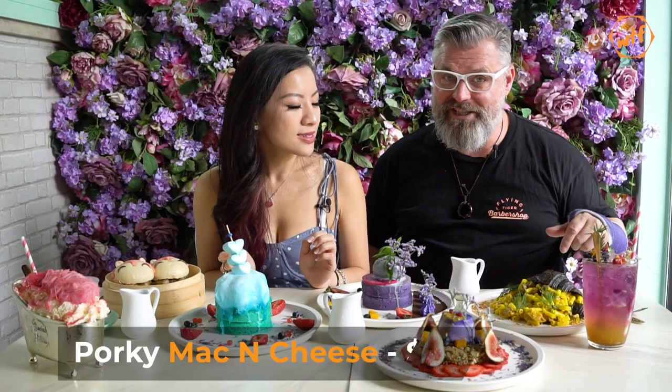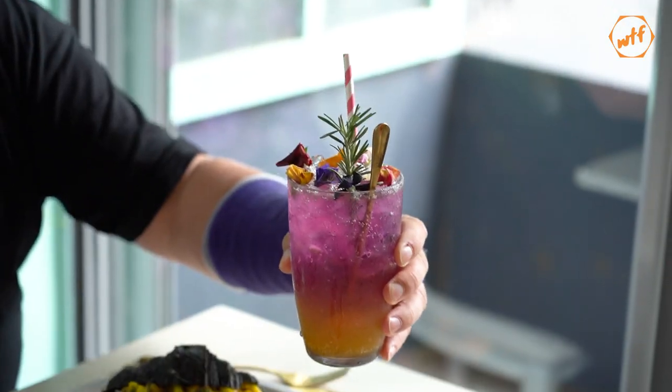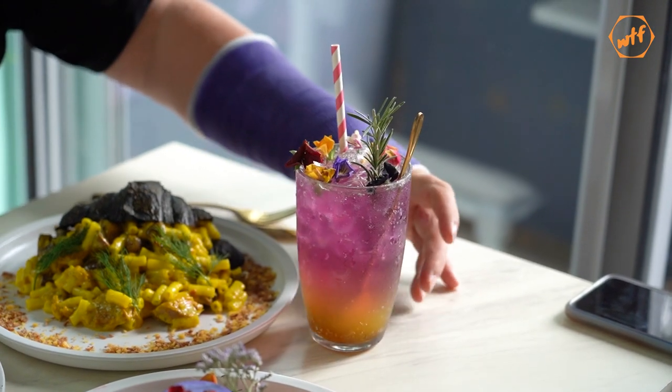We've got the porky mac and cheese on a lovely black platform. We have the Audrey butterfly wisteria flower. It's very pretty.